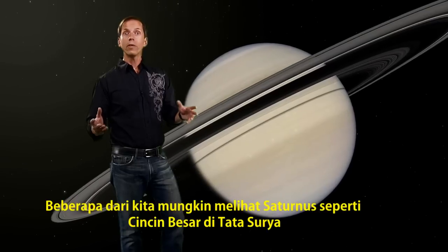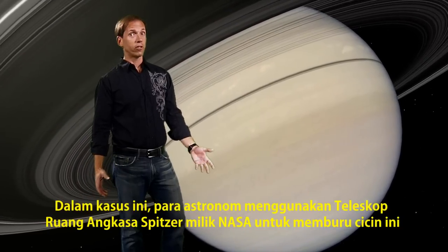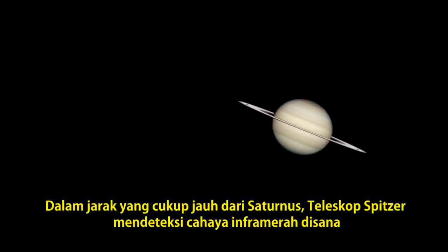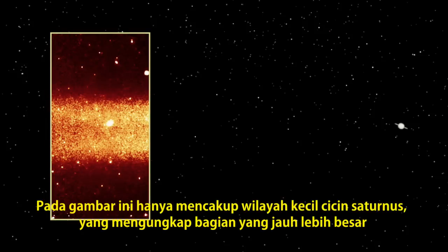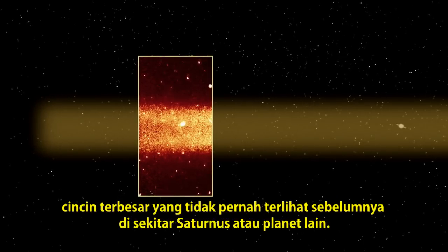You might say we see Saturn as the lord of the rings of the solar system. In that case, astronomers using NASA's Spitzer Space Telescope have just discovered the one ring to rule them all. In a patch of sky pretty far out from Saturn itself, Spitzer detected this telltale band of infrared light. While the image covers only a small area, it reveals a segment of something much bigger — the largest ring ever seen around Saturn or any other planet.